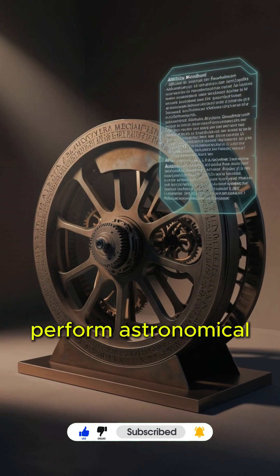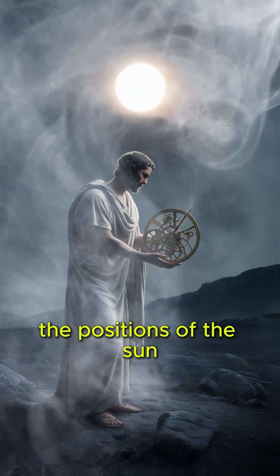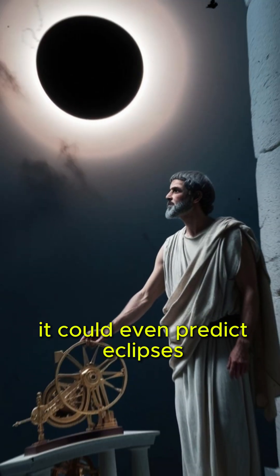The device was used to perform astronomical calculations. It could track the positions of the sun, moon, and planets. It could even predict eclipses.